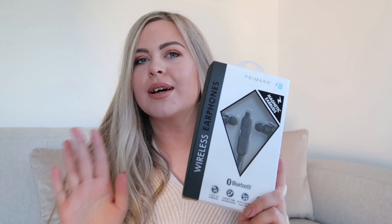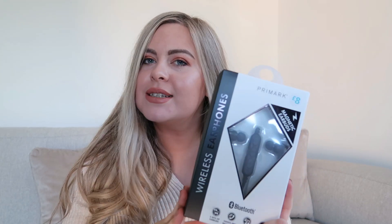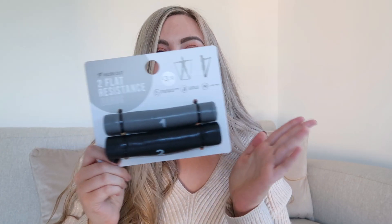I also bought some socks — not much to say about those. Then I also got these wireless earphones. I've been wanting a pair but didn't want to invest too much yet since I'm not super consistent with the gym. They were eight pounds and I haven't tried them out yet, but I'm sure they'll be fine — I'll let you know. On that theme, I also picked up some resistance bands — great for exercises and toning.